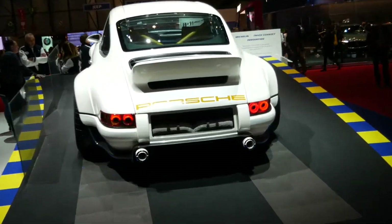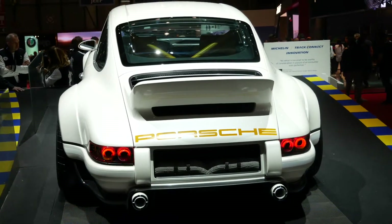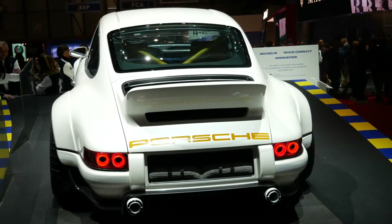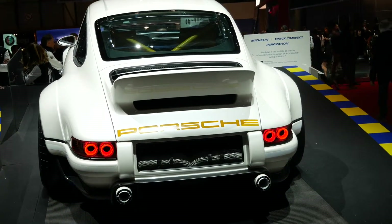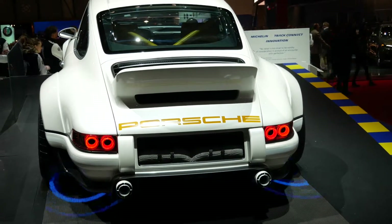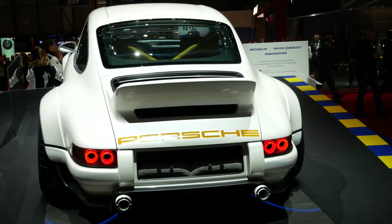One of the things you can see from a styling perspective is how close to the original 1973 RS they've tried to keep the car — perhaps with the exception of the obviously flared rear and front arches. Just beautifully proportioned in my opinion.